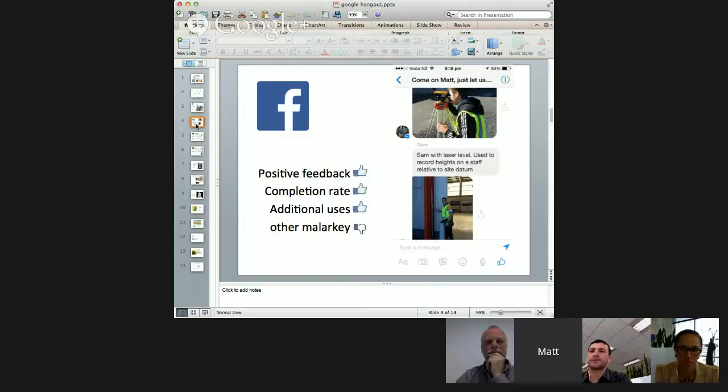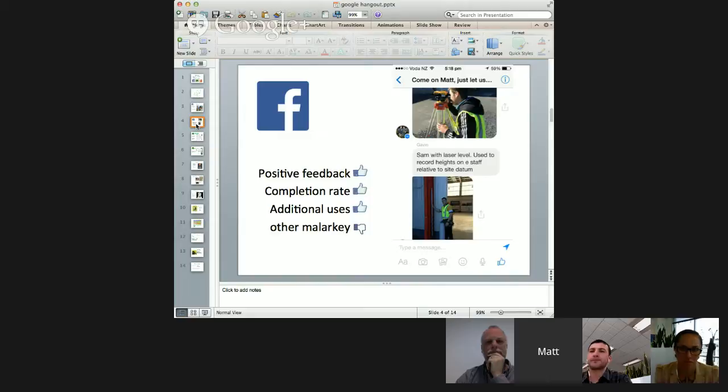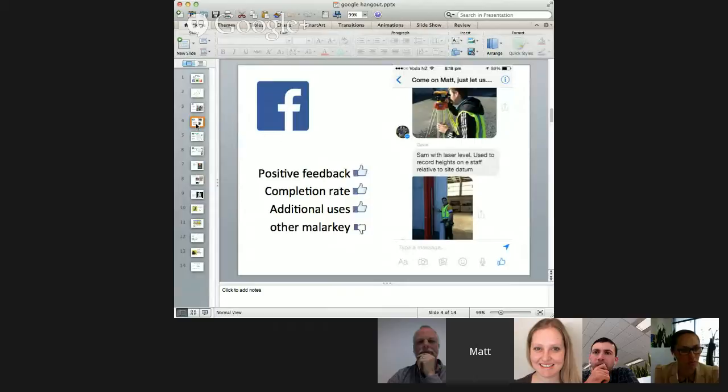It did have other uses — I did manage to cancel class on a snow day using Facebook. Some of the other things on Facebook I didn't like: I didn't really want to become friends with my students, so you'd see some of the hijinks they got up to in the weekend. But overall that was pretty good.